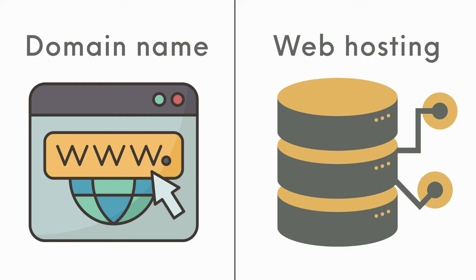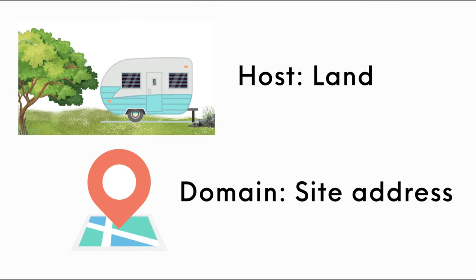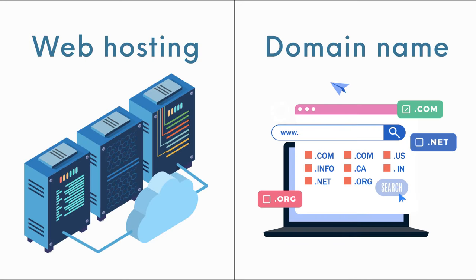To sum up, understanding the distinction between a host and a domain is crucial for anyone looking to create a website. Remember, the host provides the space and resources for your website, while the domain serves as its unique address on the internet. A website hosting company provides a space on the internet — a server — where your website's files are stored, enabling people to access your website anytime by typing its address, or domain.